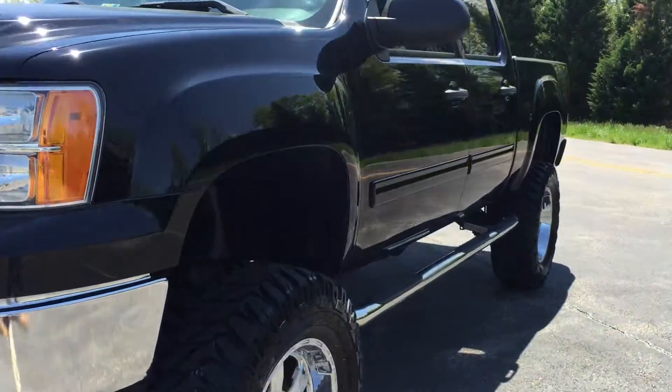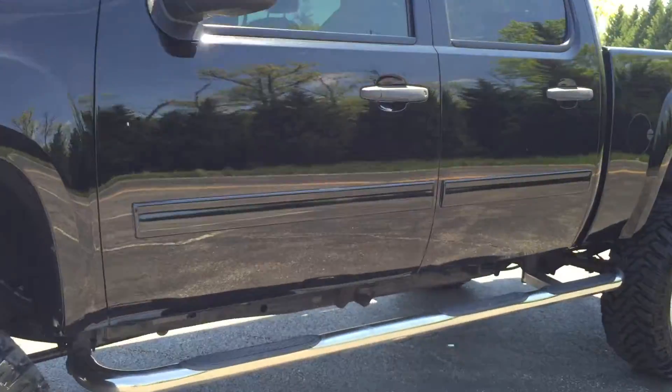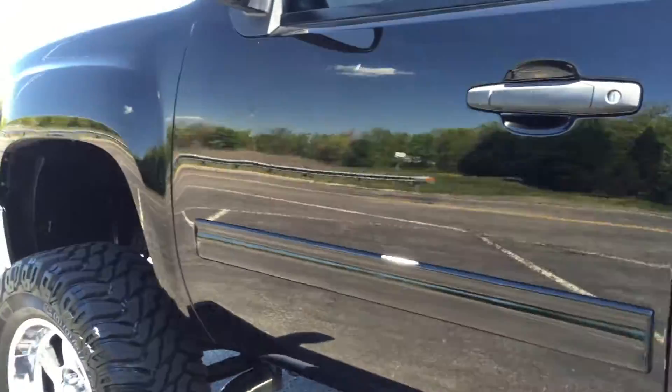It just went through Virginia State inspection, a full mechanics check, and a fresh oil change. It's serviced and ready to go.